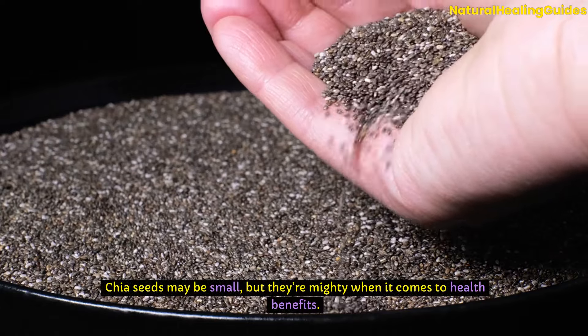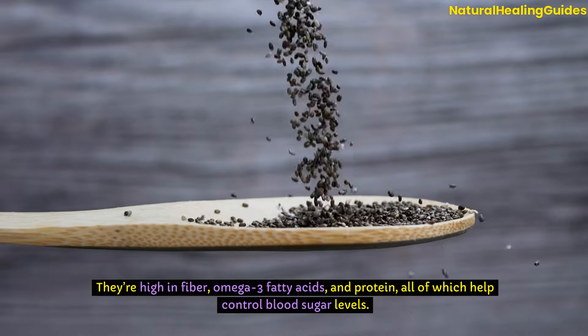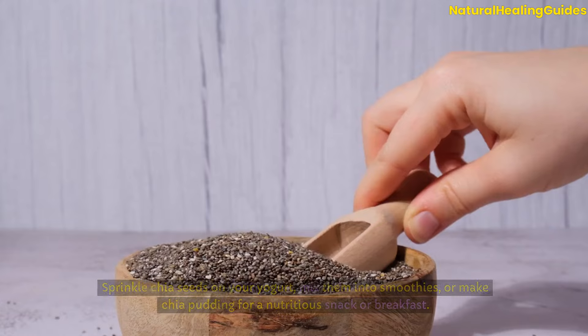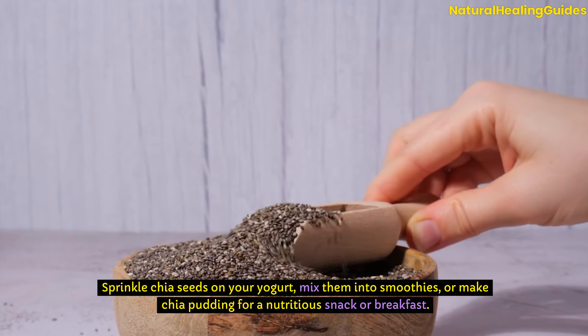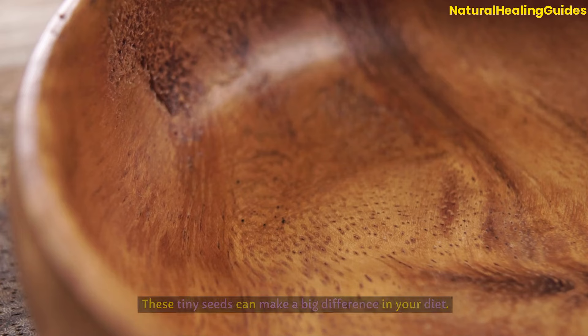Chia seeds may be small, but they're mighty when it comes to health benefits. They're high in fibre, omega-3 fatty acids, and protein, all of which help control blood sugar levels. Sprinkle chia seeds on your yogurt, mix them into smoothies, or make chia pudding for a nutritious snack or breakfast. These tiny seeds can make a big difference in your diet.